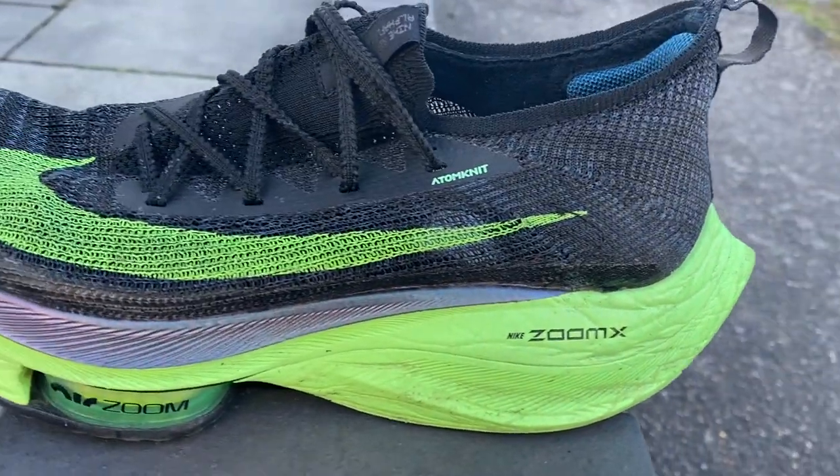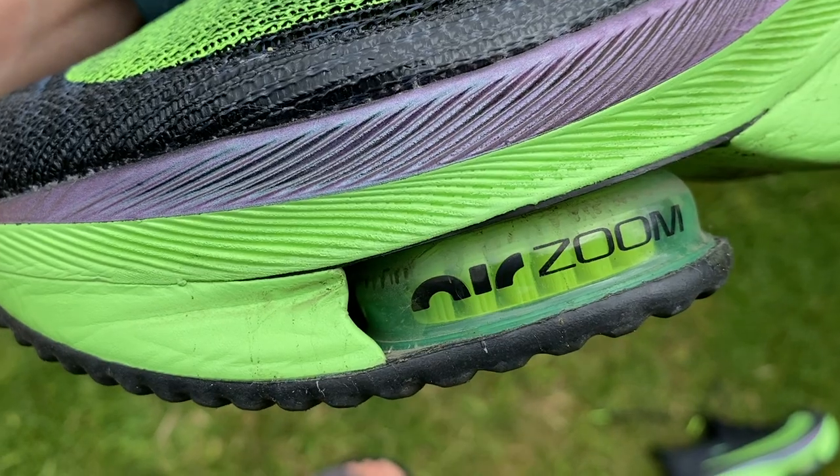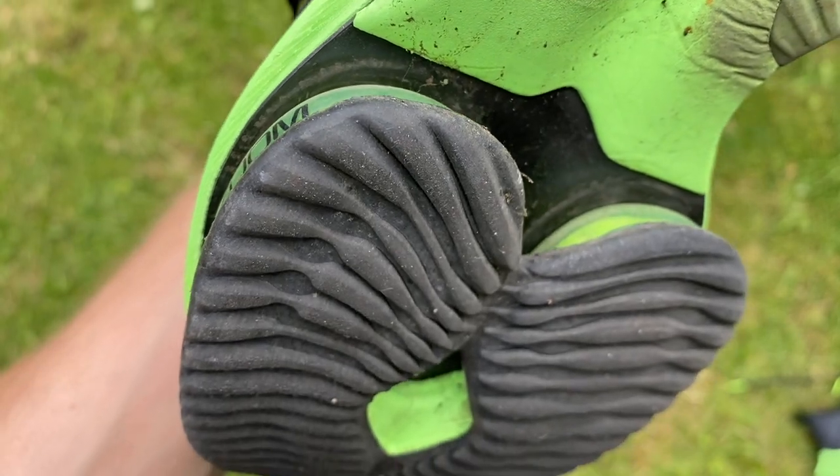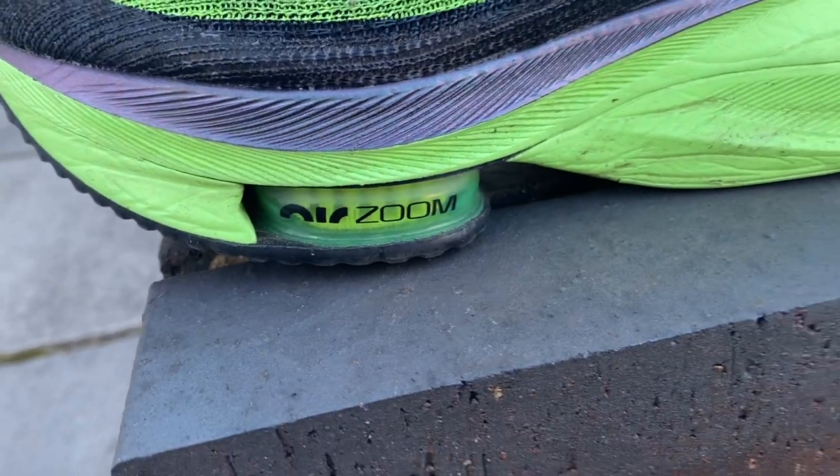The Alphafly obviously has ZoomX in it — a huge amount of it — which is the original super foam: very light, very soft, very springy. The difference it has compared to other Nike racing shoes like the Vaporfly is these Air Zoom pods in the forefoot. These add a bit of a firmer feel to the forefoot part of the shoe and add a little more pop to your toe-off.